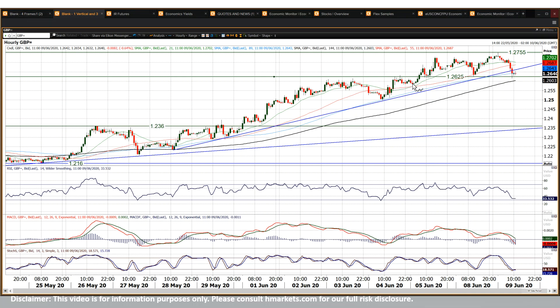I think below 25.80 — this reaction low that you can see here — would be the confirmation. From that reaction low you'd be, as I said, back towards the 25s area. So yeah, I think that would certainly be the confirmation of a corrective move.